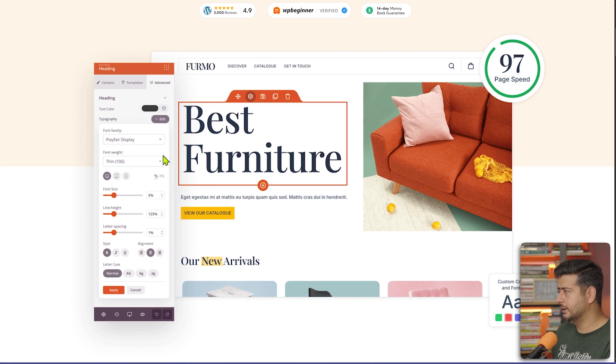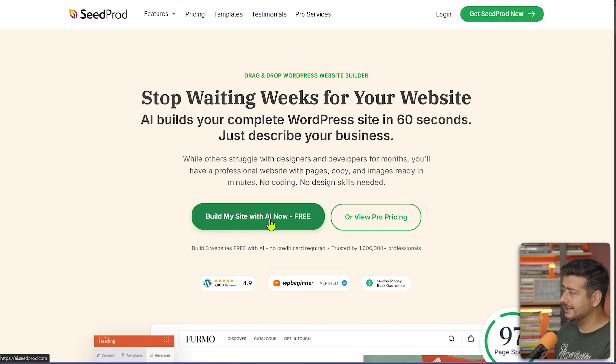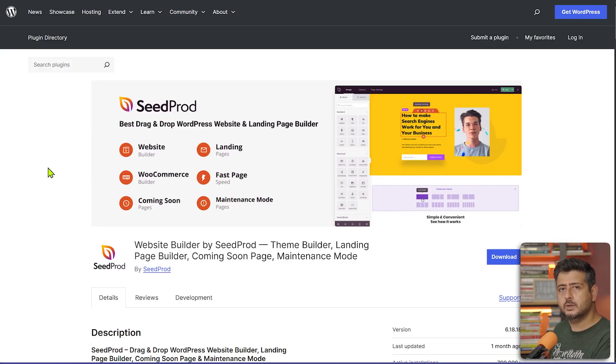SeedProd gives you drag-and-drop features to build your landing page. You can see the interface — add elements and edit your website visually, and that will be the final result. If you want to go to the next level, SeedProd Pro offers an AI website builder and lets you completely customize your entire theme template for WooCommerce or regular WordPress. The free version is also pretty good for creating landing pages — search for SeedProd in the WordPress repository.